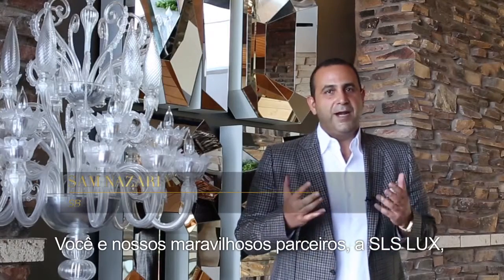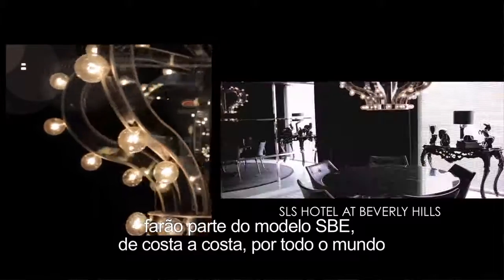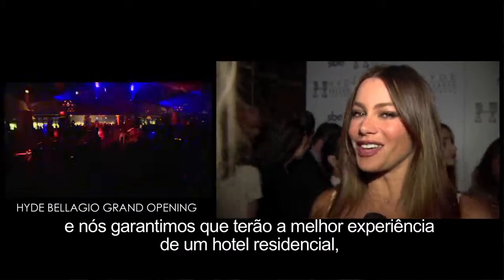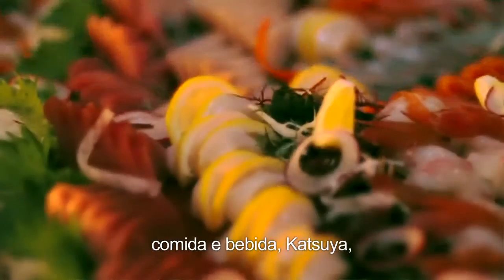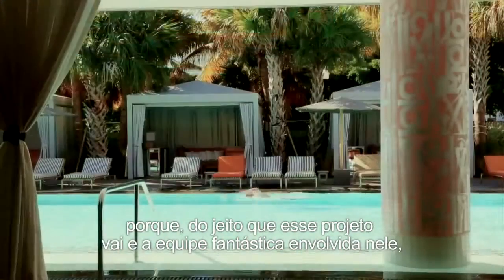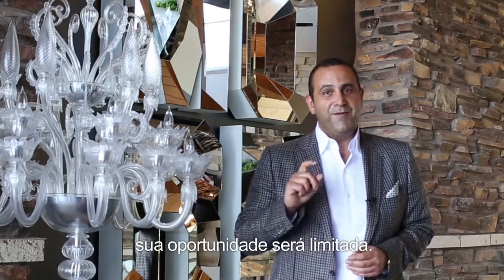With our amazing partners, SLS Lux, and all the owners of these residences and all the people that are part of this amazing project, we'll be part of this from coast to coast, across the world. We'll make sure that you have the best residential and hotel experience — food and beverage, Katsuya's — everything will be off the charts. I'm living there, I have a place there, so you guys better hurry up, because the way this project's going and the amazing team around it, there'll be a very short window.